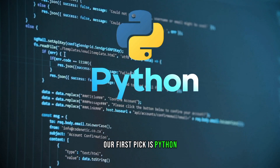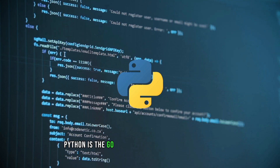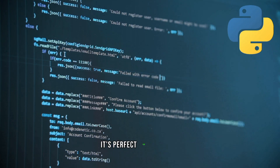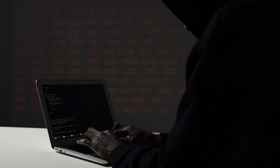Our first pick is Python, and it's no surprise that it's on this list. Python is the go-to language for ethical hackers due to its versatility and a vast array of libraries. It's perfect for scripting, automation, and building powerful tools.